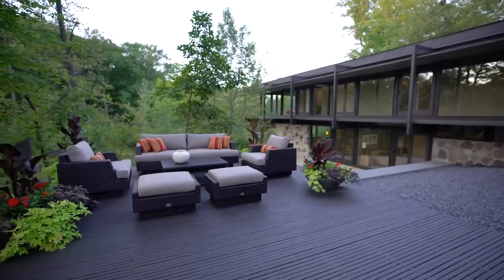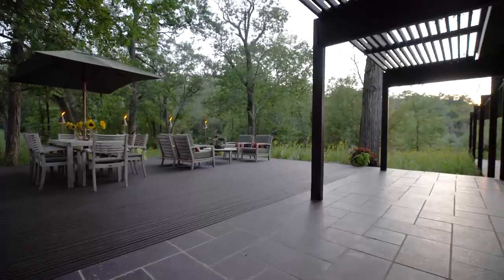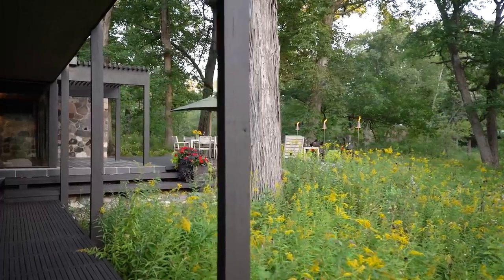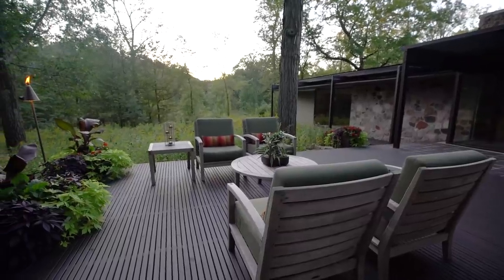Outdoor spaces include a cantilevered deck off the media lounge overlooking the creek and woodland. Another deck and patio, off the kitchen and dining room, seamlessly transitions from indoors to out, offering an easy way to enjoy al fresco dining or relaxation among the towering oak and hickory trees, native plants, and wildlife.